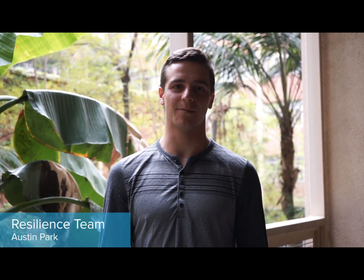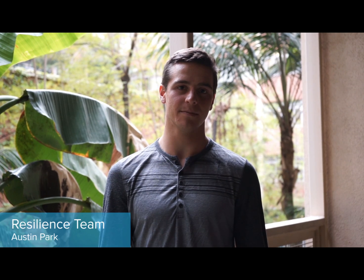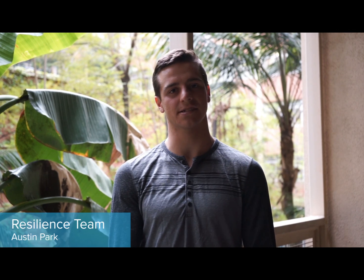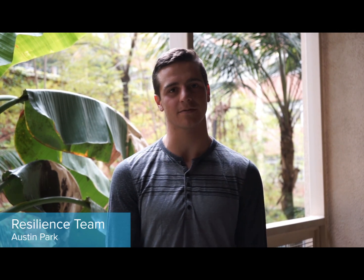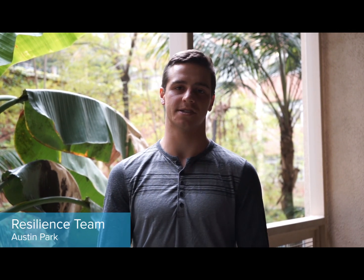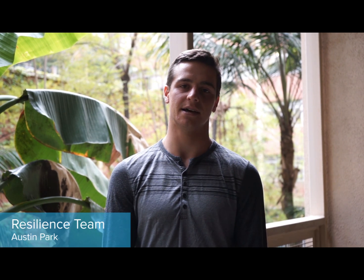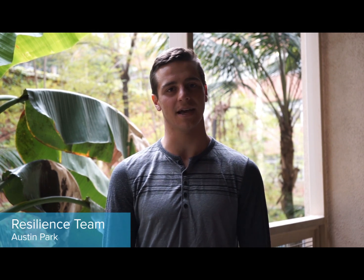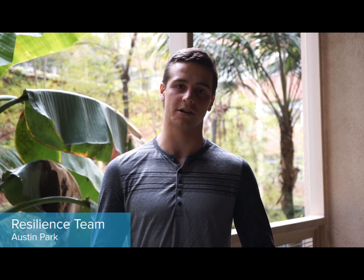My name is Austin Park, I'm one of the co-leads for the Resilience team with Sustainability Action Research. Our team focuses on two main projects. The first is the Resilience Planning Project, which we're helping out with our stakeholder Nareen Katz. She's helping us plan together to essentially bring together relevant departments at UCLA, so we can begin a longer-term resilience and sustainability planning process.